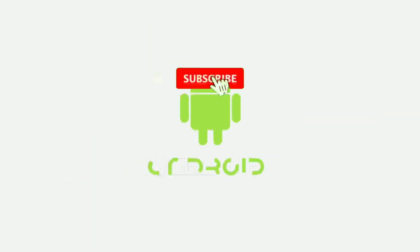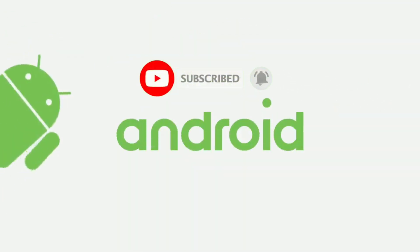I am Ken O and this is Anchor Tech. Be sure to subscribe and hit the bell icon so you don't miss any future videos.